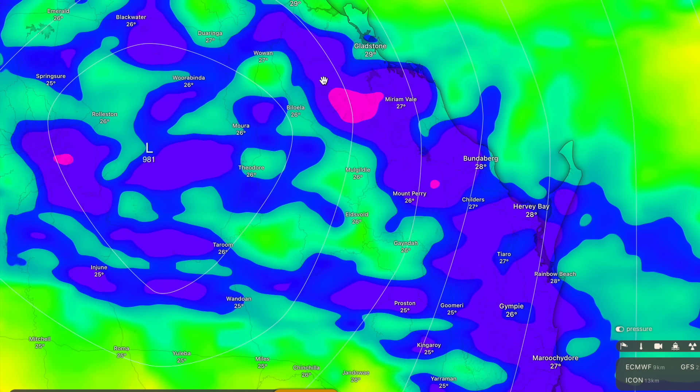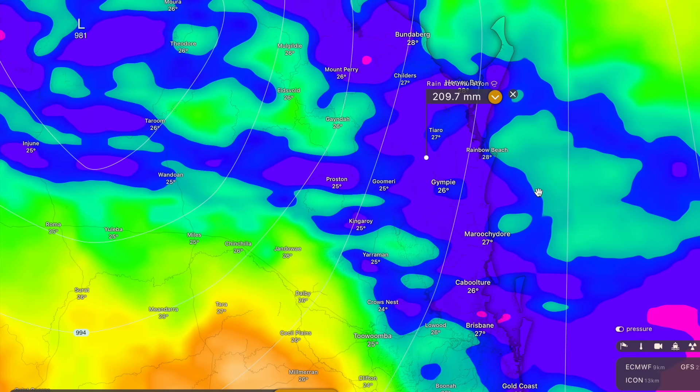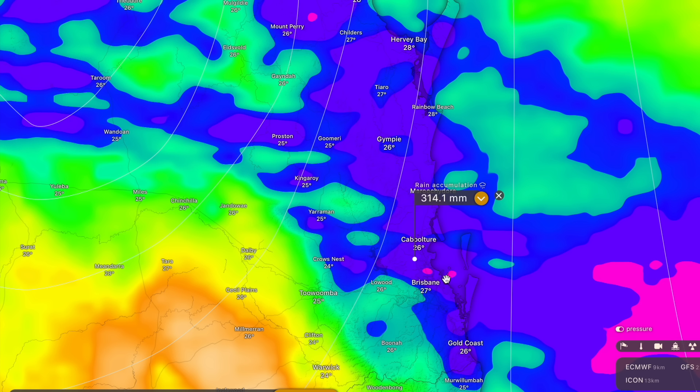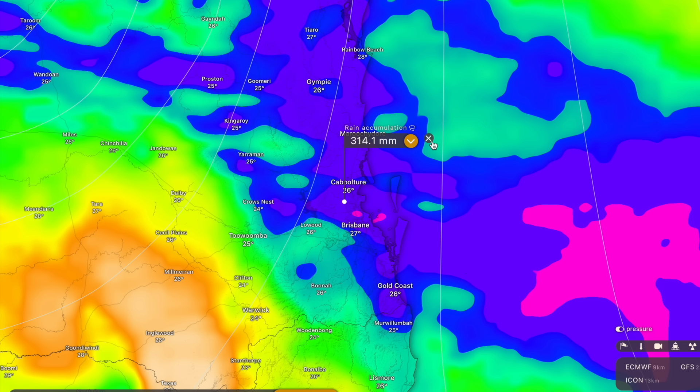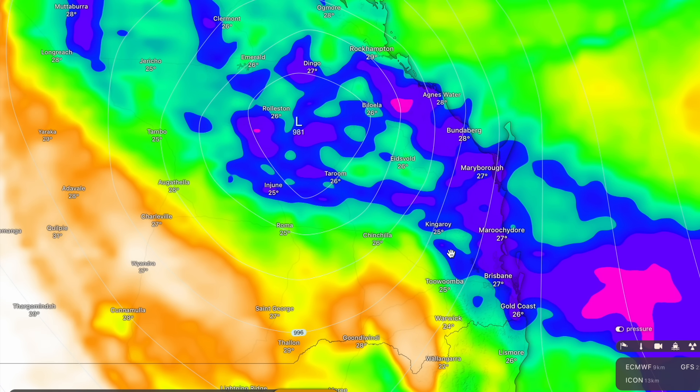South of Gladstone down towards Bundaberg, one or two places could pick up to 500 millimetres. Down towards the Sunshine Coast, very widespread totals above 200 to 300 millimetres are expected, with torrential rainfall occurring over a three to four hour period. We're no longer expecting the storm to stall offshore from the Gold Coast. However, this is seven days out so the forecast is not clear for that area. We'll need to wait until Wednesday or Thursday for more detail, but expect up to 400 to 500 millimetres by around January 28th to 31st. I know a lot of my viewers are down there and I'll give you a detailed forecast by Wednesday or Thursday once we know more.